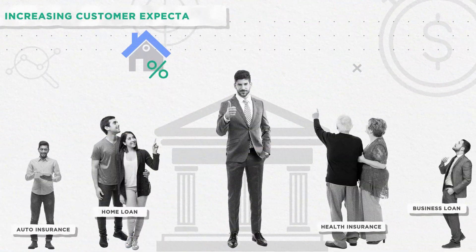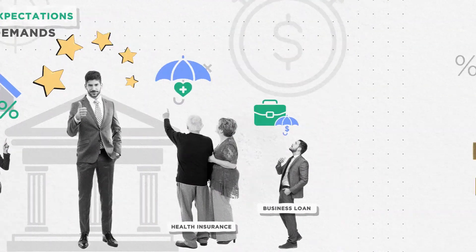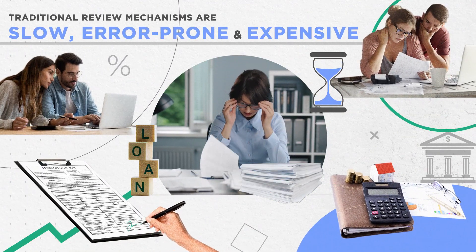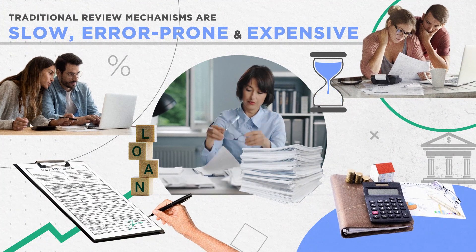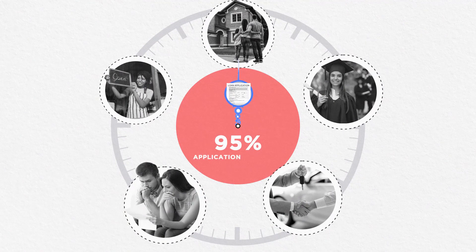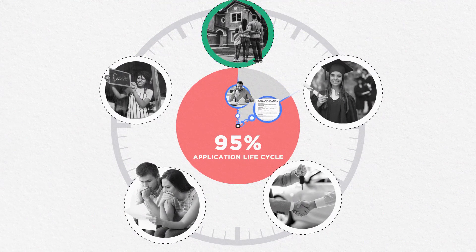As customer expectations and market demand in the financial services industry rise, 29% of borrowers cite speed of the process as the most important factor while applying for a loan. Similarly, for traditional insurers, 95% of the time spent by customers while applying for insurance is just customer wait time.